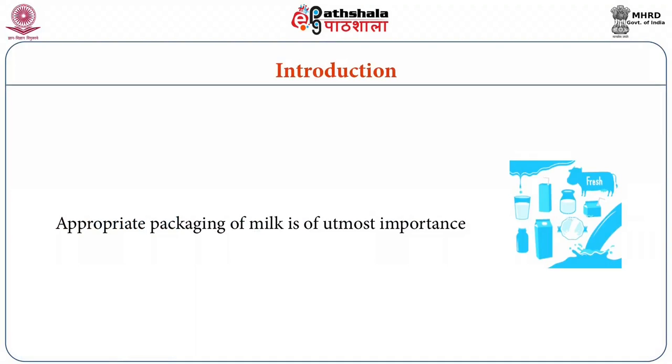To prevent these problems, the packaging material should be designed in such a way that it increases the shelf life of milk and milk products. Today in this chapter we will be dealing with milk products including market milk, aseptic packaging of milk, fermented milk products, traditional dairy products, and packaging of ice cream. Appropriate packaging of milk is of utmost importance not only to preserve its nutritive value and prevent wastage, but also to improve marketability and achieve better returns.